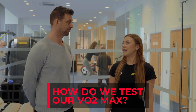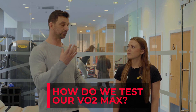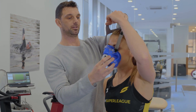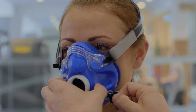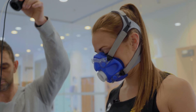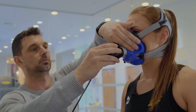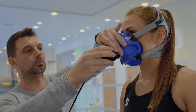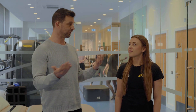How exactly do we test this number? You're going to be hooked up to a gas analyser. We're going to put you through a running protocol that starts off at a very low intensity and gradually increases by one kilometre per hour, designed to take you to your absolute maximum. The machine measures the volume of oxygen coming in versus the volume of carbon dioxide coming out, and that will give us your VO2 max by the end.